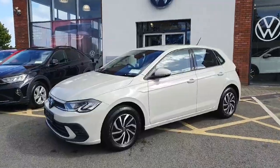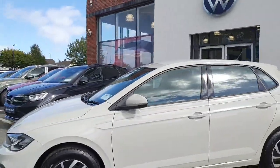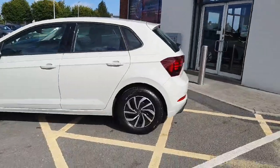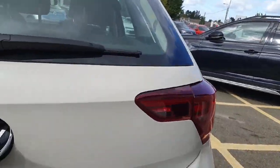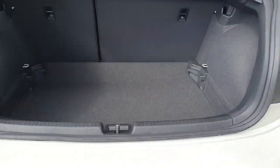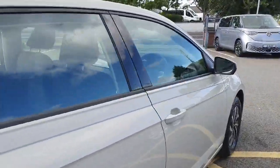You'll see firstly, apart from the colour being fantastic, you've got upgraded alloy wheels, electronic folding mirrors — absolutely stunning. And the boot inside the car, fantastic boot. But the spec inside of this car is also incredible.